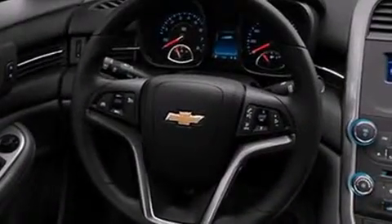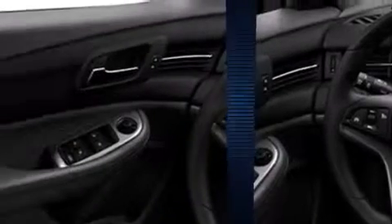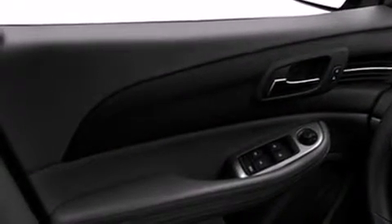This model accommodates five passengers comfortably and provides features such as one-touch window functionality, a tachometer, a trip computer, and remote keyless entry.